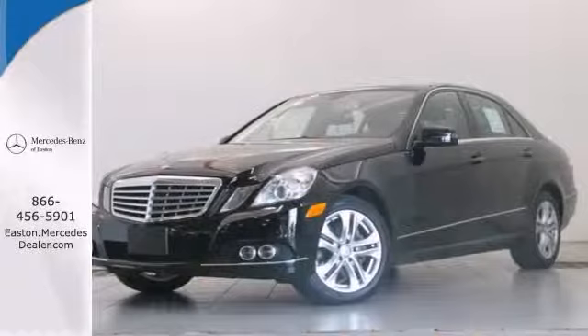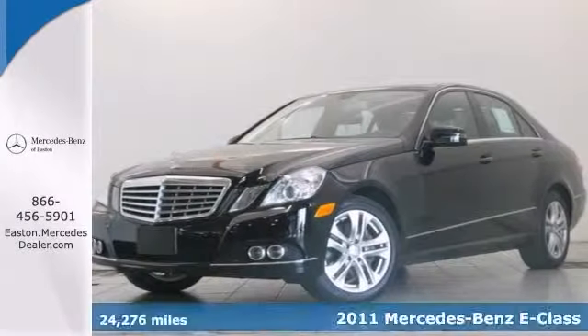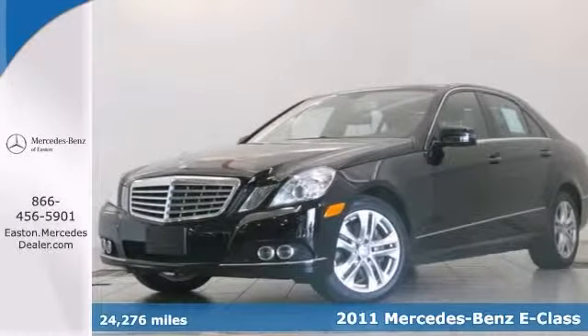Click the link below to schedule a test drive. Here's a stunning certified 2011 Mercedes-Benz E-Class.